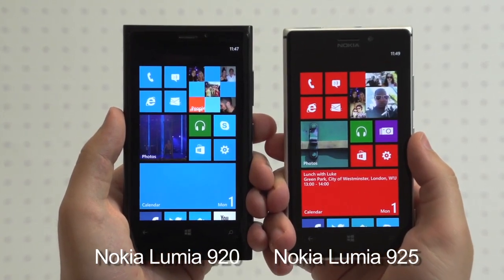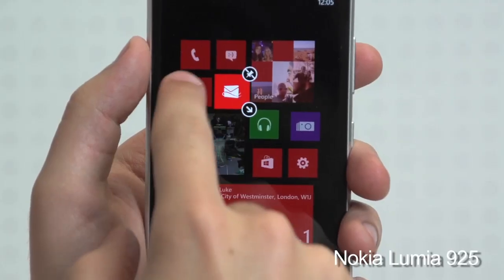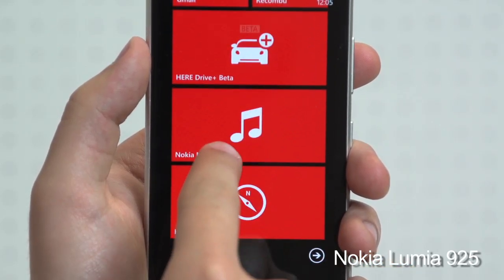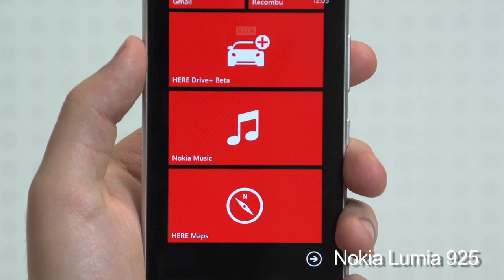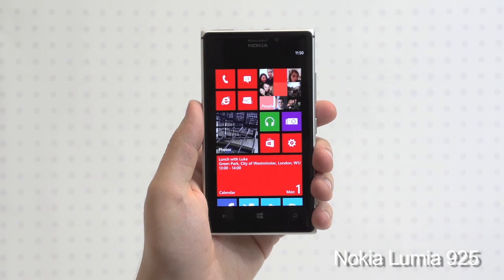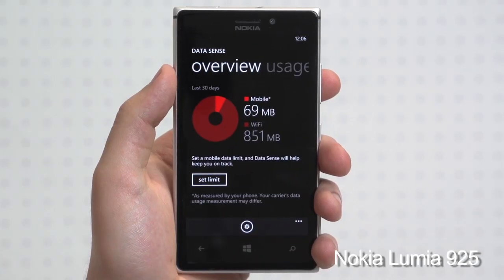The operating systems on both are for the most part the same Nokia-infused Windows Phone 8 experience we've come to know and love — live tiles, Nokia apps including satellite navigation, free music and maps, making everything feel premium. The 925's UI has been injected with a few enhancements that will be making their way onto the 920, such as data monitoring and Nokia's smart camera.